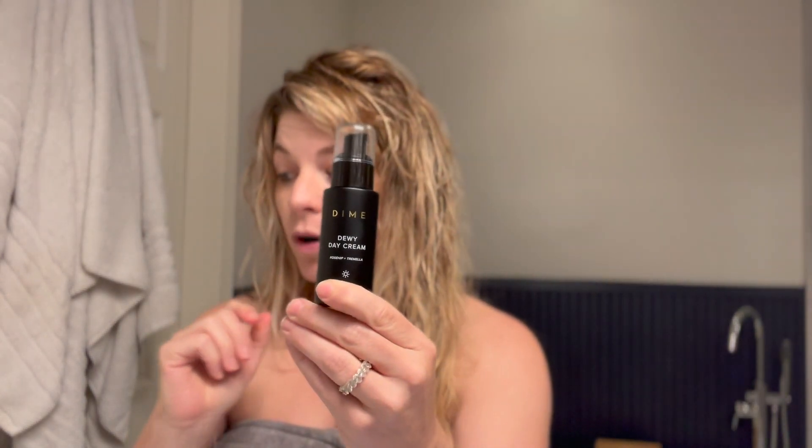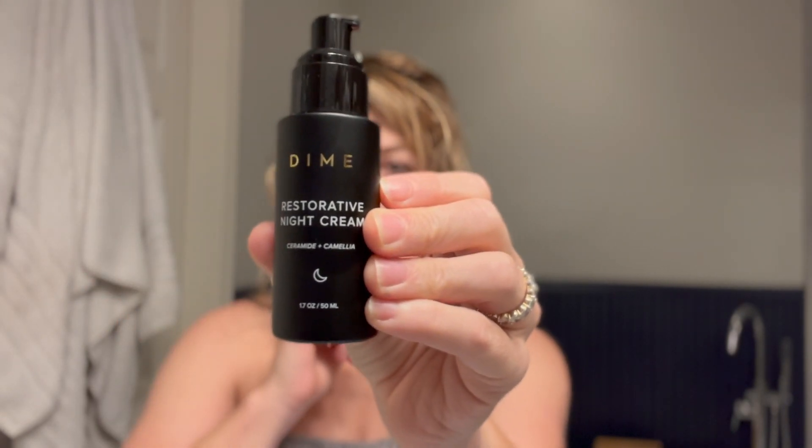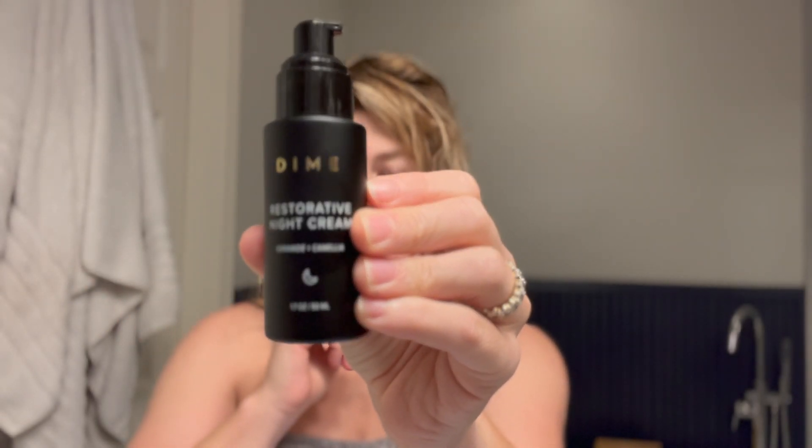I also use the Works Bundle, which now is the complete bundle with added sunscreen, so you can look at the difference between those. My favorite products are the cleanser, which I just keep in the shower, the Dewy Day Cream that I use in the morning, and at night I have the Restorative Night Cream. I also love that it's eco-friendly — their packaging is made out of glass.